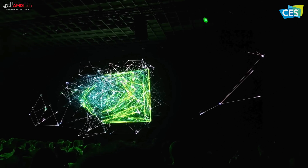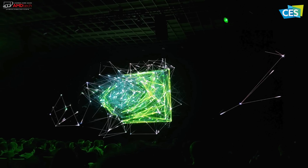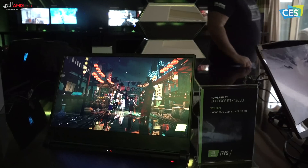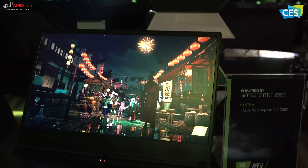To kick off CES 2019, NVIDIA invited me Sunday night to their press conference and the following day to their gaming suite to check out all the new offerings for 2019, and I'm glad I went.